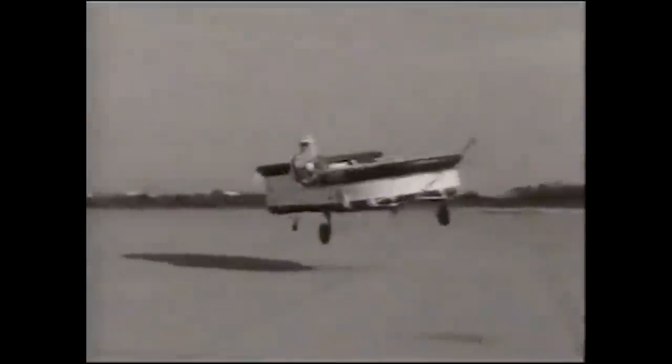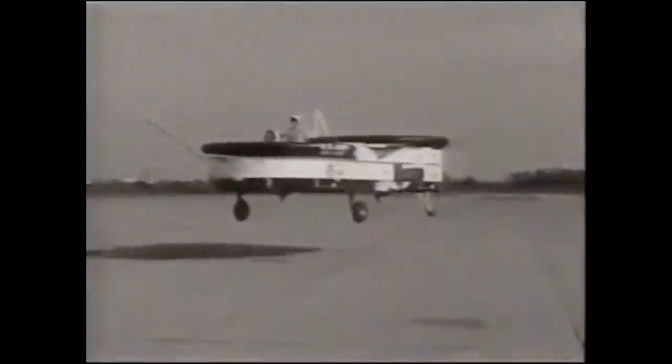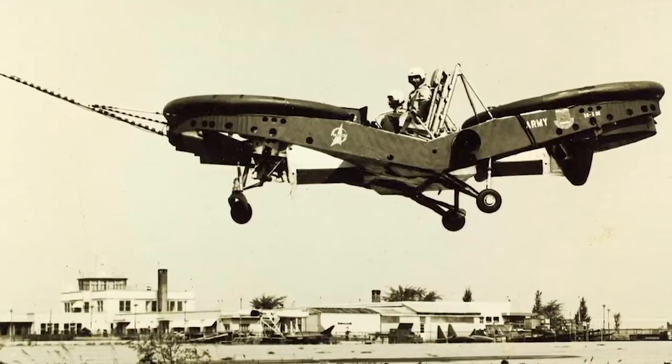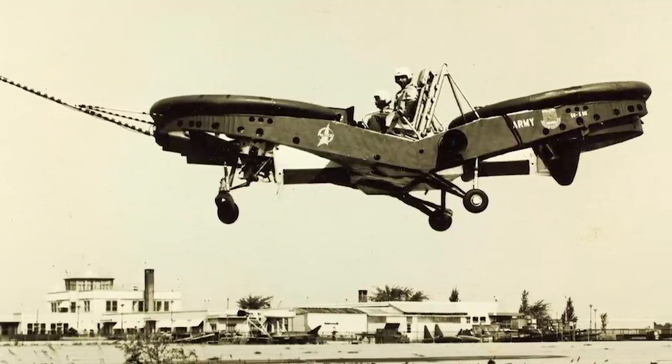The VZ-8 was stable in flight, capable of rising to several thousand feet if needed, while also being able to fly close to the ground to avoid radar. It was superior to both the VZ-6 and the VZ-7. Alas, it was not to be, as the army evaluated the entire flying jeep concept and determined that it was unsuitable for the modern battlefield. The army determined that the craft was too vulnerable to anti-aircraft weaponry and offered no protection for its pilot. It was decided that the army would focus on conventional helicopters instead, and so the flying jeep was shelved.